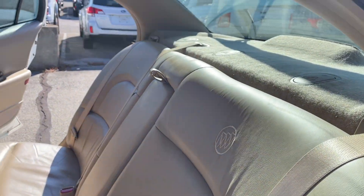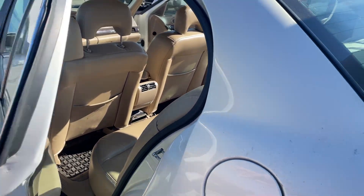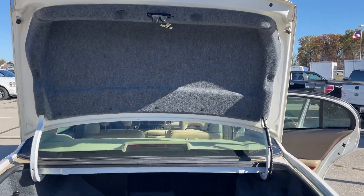This vehicle has not been cleaned yet — it will be cleaned tomorrow or sometime this week. Huge trunk, classic Buick.